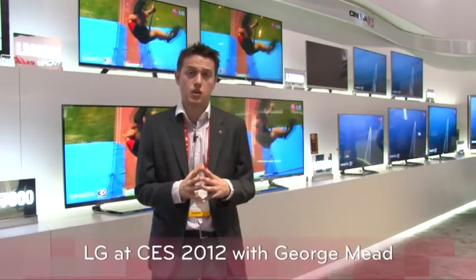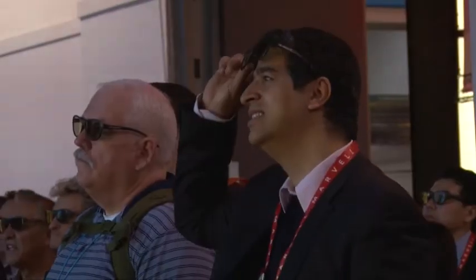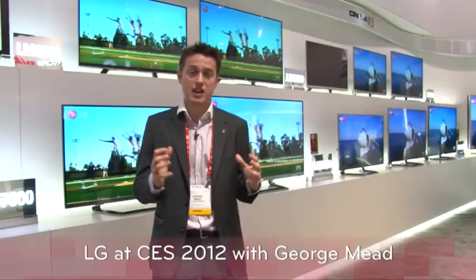The Cinema 3D TVs from LG will make up about 60% of the range in 2012 — there's going to be more 3D than ever. LG are Sky's first choice of 3D TVs and the Cinema 3D technology still remains very close to our hearts. People prefer it, experts prefer it — it really is the first choice for 3D entertainment at home.